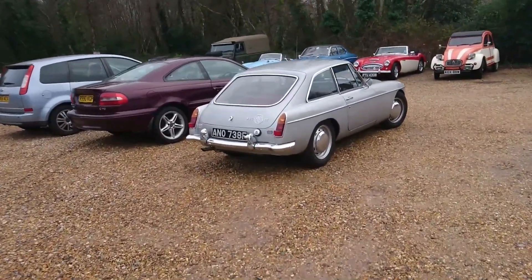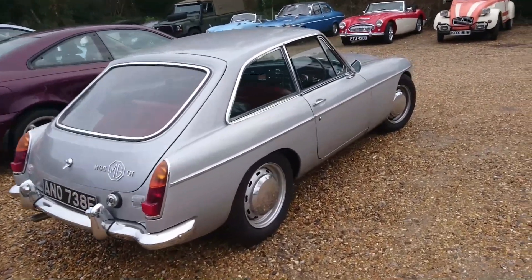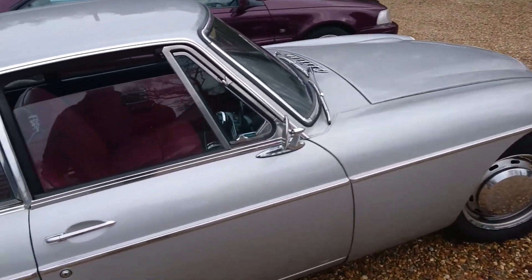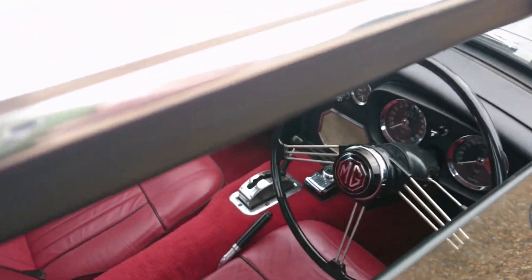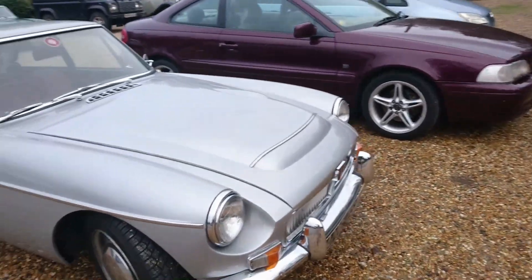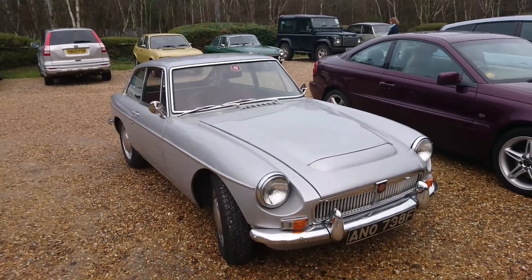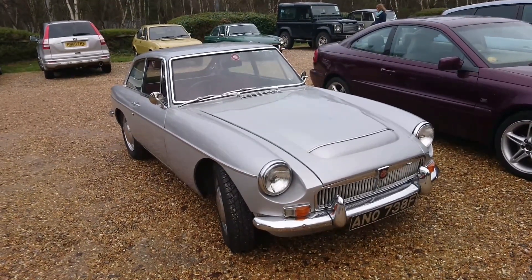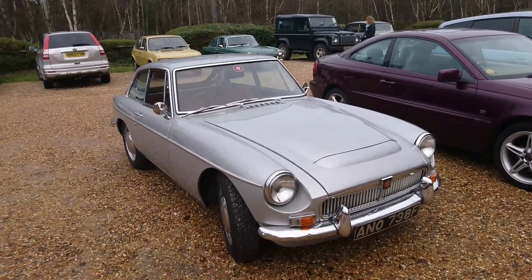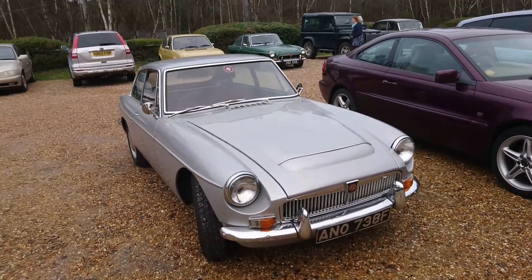Over here we've got an MGC, so the car that actually did replace the Austin Healey 3000. It's a relatively early one. Interesting that it's on the disc wheels — I don't think I've seen one on disc wheels. And also, this one's an auto. I'd totally forgotten they actually made an auto MGC, but here is one. Unfortunately it wasn't that much faster than the MGB itself, and these fronts are a lot heavier so the handling wasn't as good. Not a very long-lived car. The MGB GT V8 was a lot better in that respect, and nowadays that's still a desirable classic.